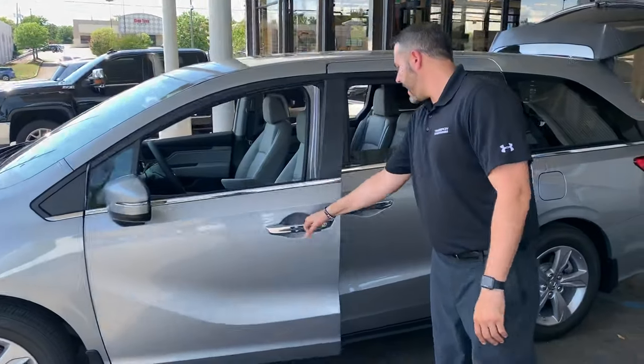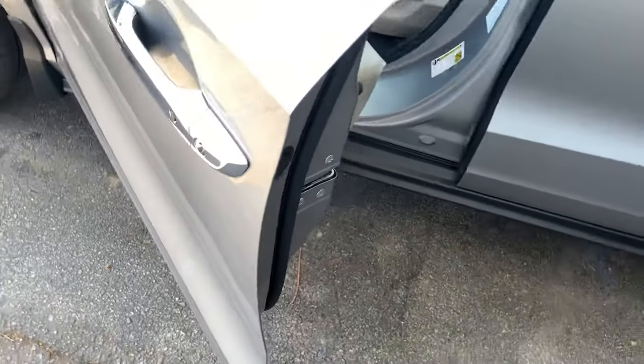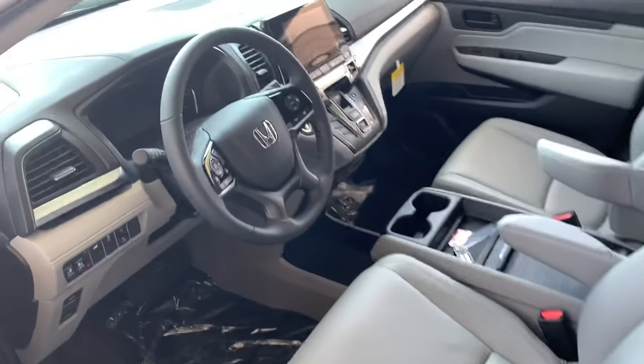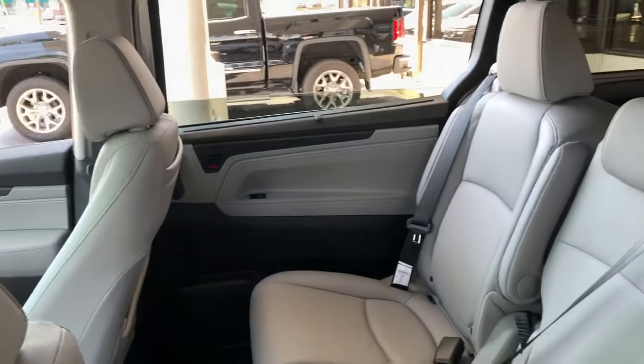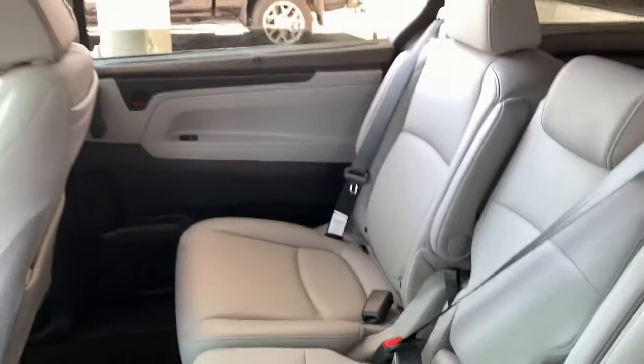We're also going to have the door edge guards on here, your Honda genuine mud guards to protect your investment, as well as a trunk tray in the back. It's the Navigation rear entertainment package, so it's got the touchscreen, two high-speed USB chargers, the HDMI inputs, the wireless headsets, and the tri-zone climate control. It's a phenomenal vehicle.